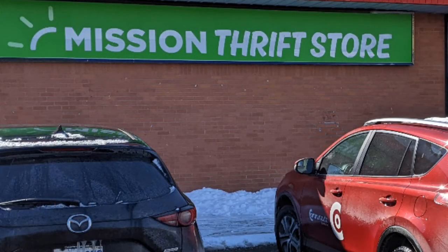Hi. Welcome to another tour by Hawaiian Shirt Papa, this time of the Mission Thrift Store in Brentford. Let's go inside.